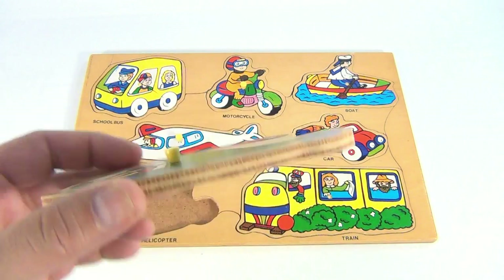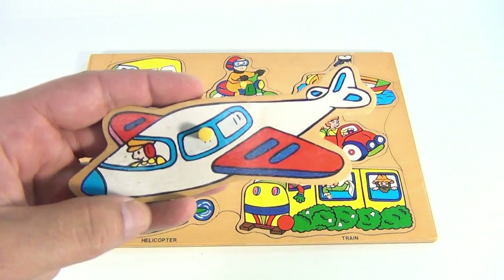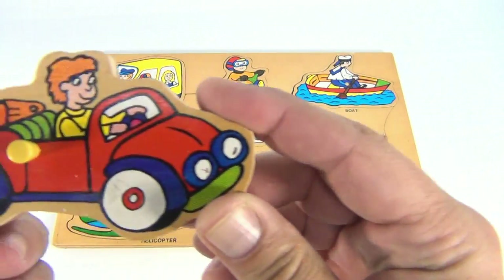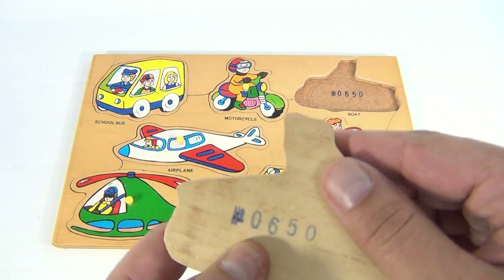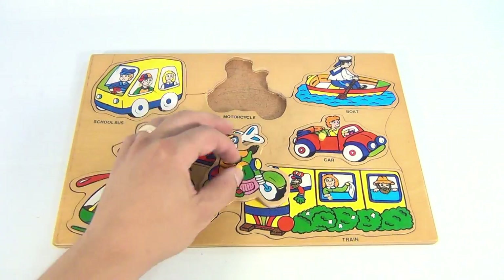This one looks to be pretty old, it's got that aged look to it. I'm just showing the pieces — you've got the plane, you've got a cool car, fun to play with. The boat is missing its peg as well. And this is puzzle number 0650.